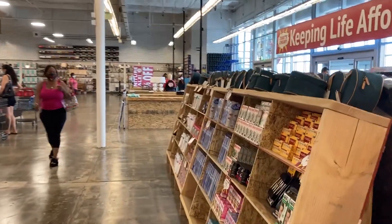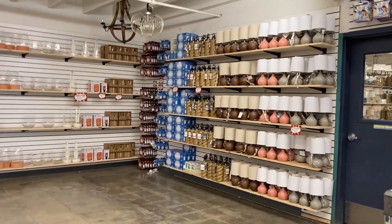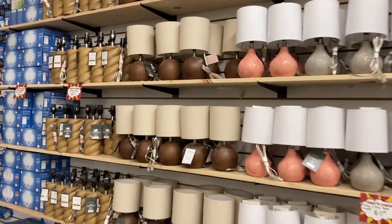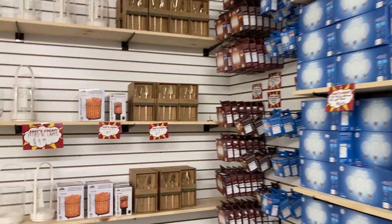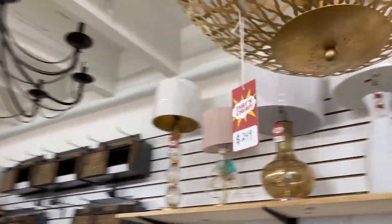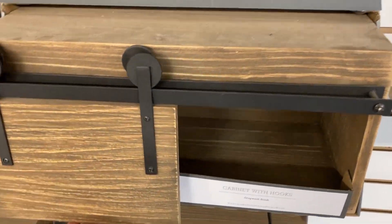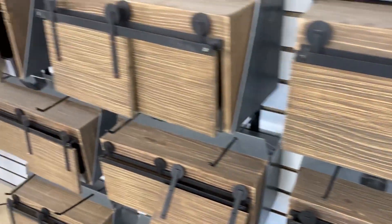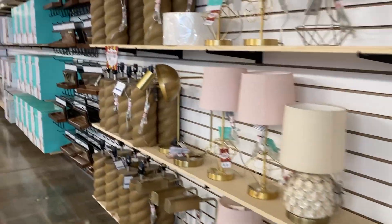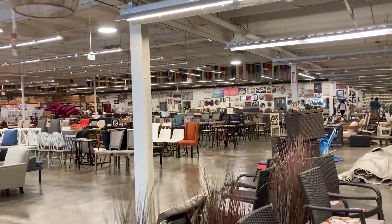That's cheap... oh my goodness, that's not cheap. Interesting. Yeah, this place is weird. Get some weird vibes from this place.